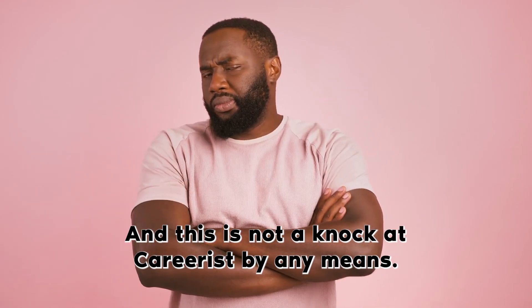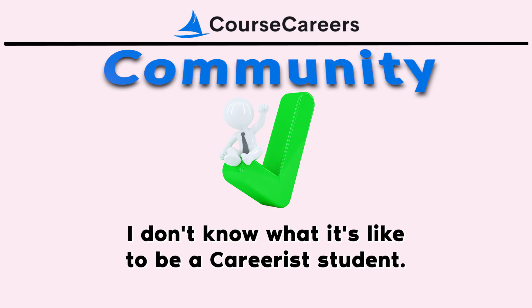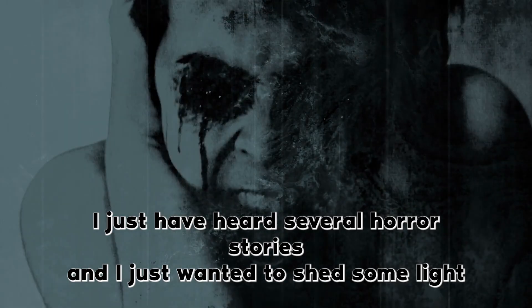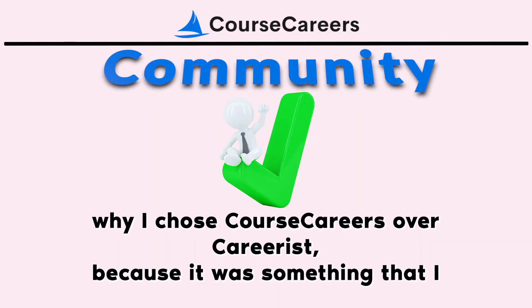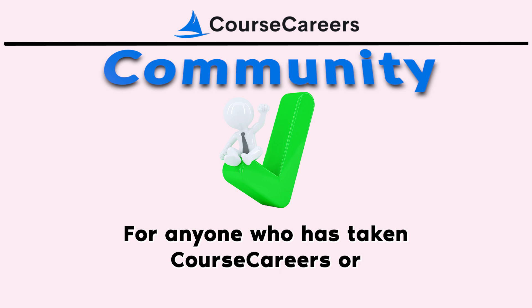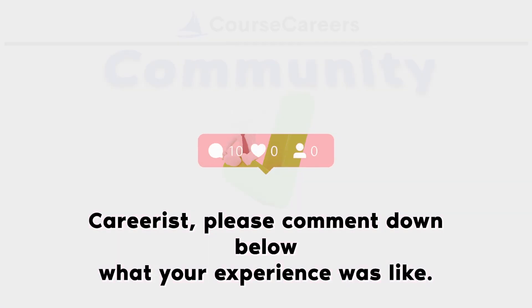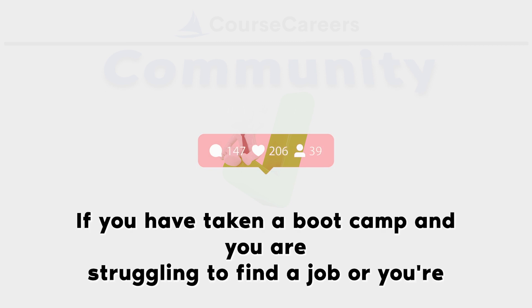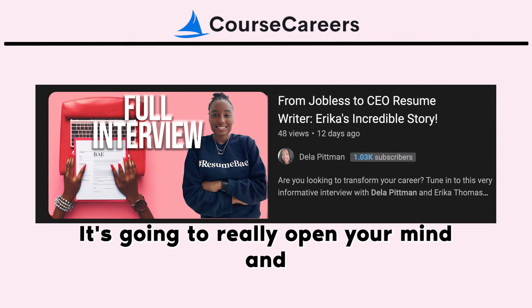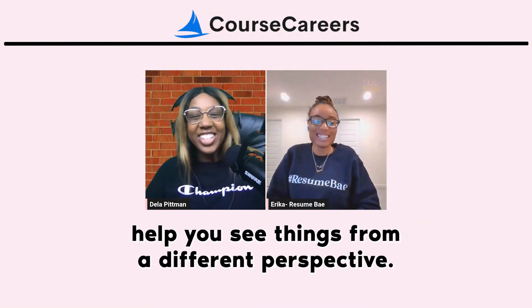This is not a knock at Careerist by any means — I have not taken it and don't know what it's like to be a Careerist student. I've just heard several horror stories and wanted to shed light on why I chose Course Careers, since it was something I battled with before finding out about Course Careers. For anyone who has taken Course Careers or Careerist, please comment below with your experience — I'd love to keep the conversation going. And if you've taken a boot camp and are struggling to find a job or need resume help, watch the linked video.